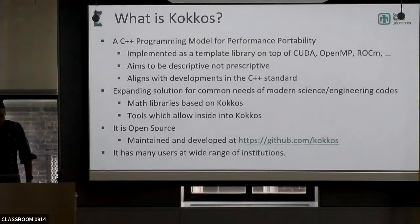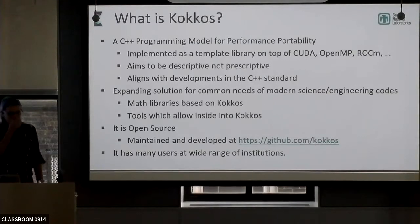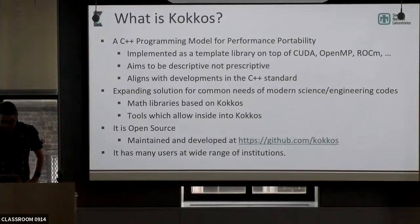So what is COCOS? We like to use the term 'a programming model for performance portability.' Practically speaking, that means it's a library. We're not implementing a language, we're not changing compilers — although there are times we wish we could — but modifying a C++ compiler is a massive effort. We leave that to the Googles and Facebooks of the world that have budgets larger than the entire Department of Energy for such things.